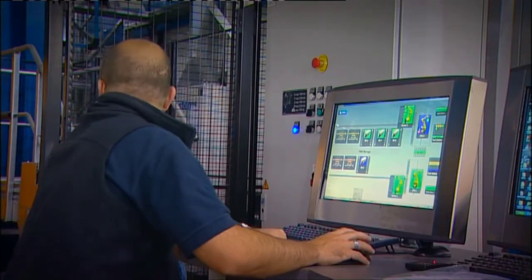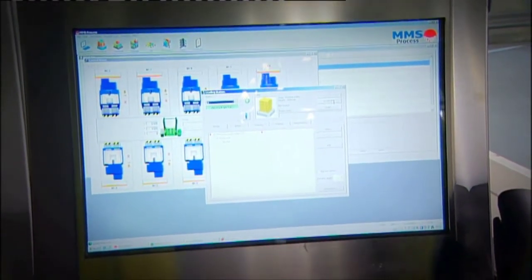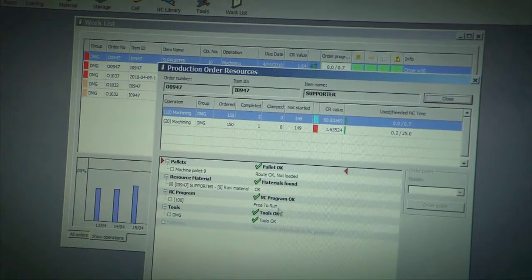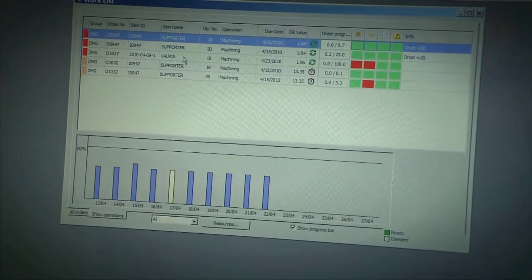Scheduled orders are transferred from the main production control system to the integrated FMS control system. Tracing each individual part through the production process is one important feature in use, and the advanced FMS controller also has this as an inbuilt option.